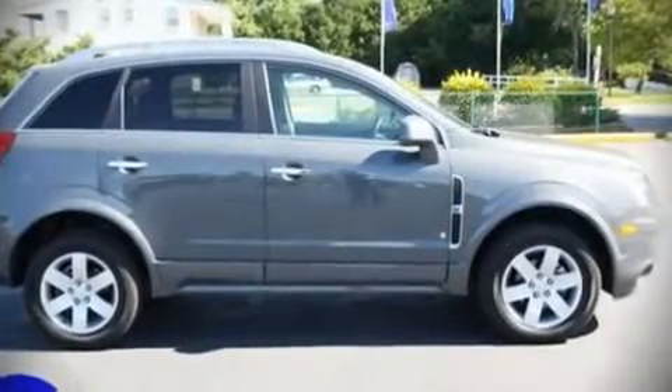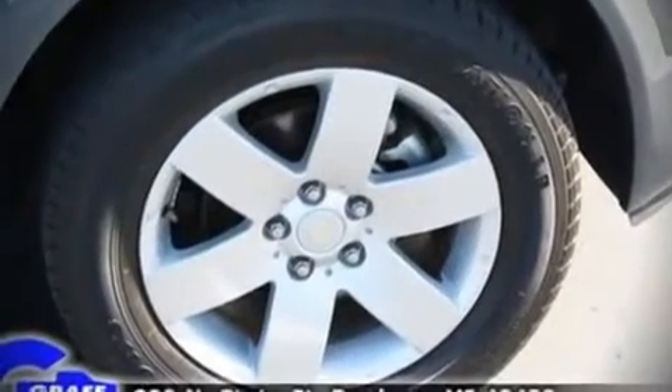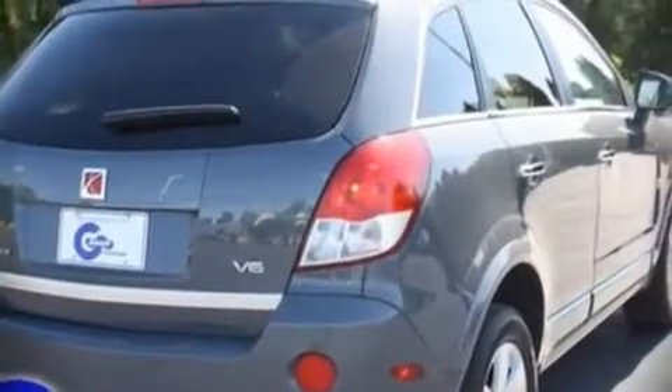It features a front-wheel drive platform, an automatic transmission, and a refined six-cylinder engine. Highway fuel economy of 24 miles per gallon distinguishes this vehicle as energy-saving transportation.